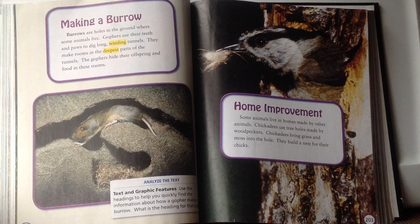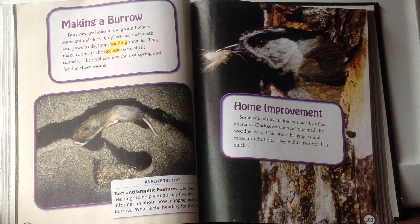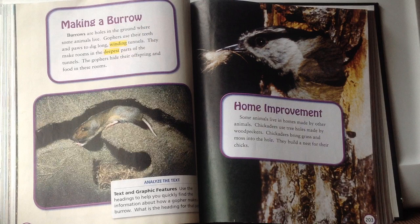Making a burrow. Burrows are holes in the ground where some animals live. Gophers use their teeth and paws to dig long winding tunnels and make rooms in the deepest parts. Winding means curving and twisting — the tunnel is curvy, not a straight line. Deepest means the farthest away from the surface, like the deep end of a swimming pool where the bottom is farthest from the top. Gophers hide their offspring and food in these homes.